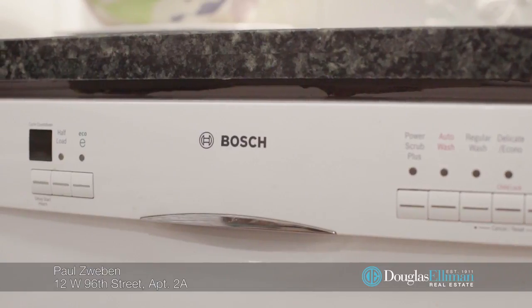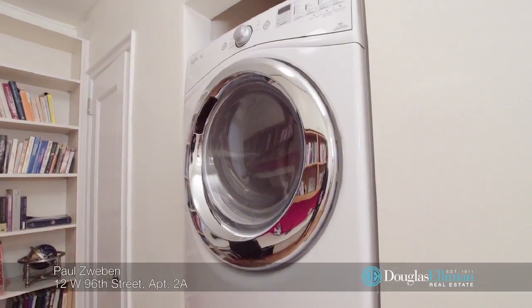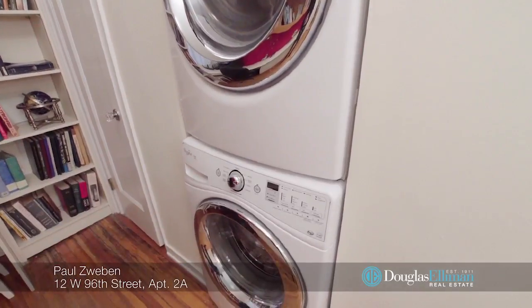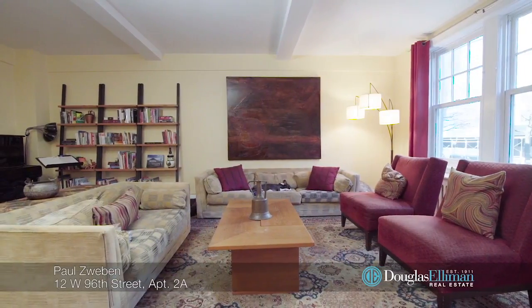The spacious eat-in kitchen features granite counters, excellent storage including a large pantry, and modern appliances. Off the kitchen, an office with a half bath and full-size vented washer and dryer add great convenience to this special home.